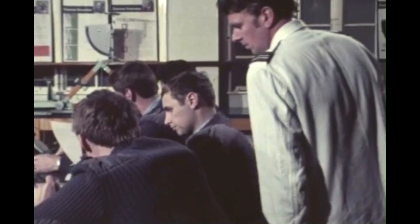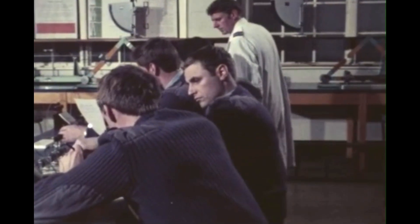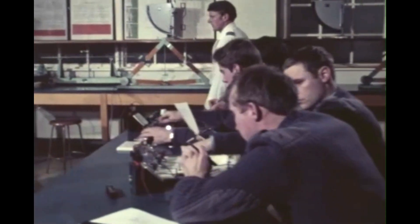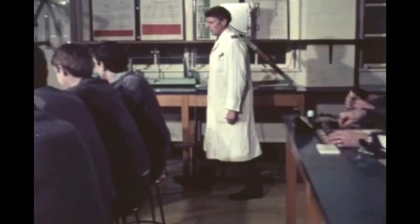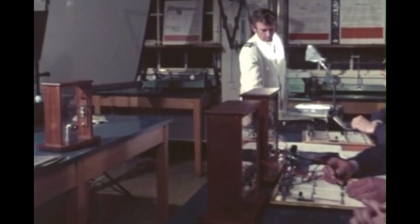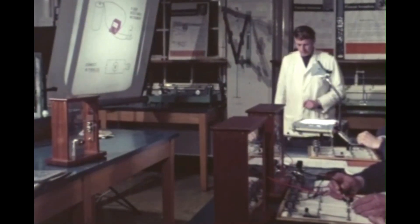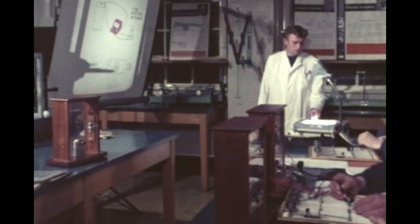Just like its civilian counterparts, the polytechnics and sixth form colleges, Halton provides specialised further education in its most concentrated form. The weapons fitters course is designed with the special requirements of the RAF very much in mind, but much of the extra knowledge and skill which students learn at Halton has a parallel in civilian engineering apprenticeships.